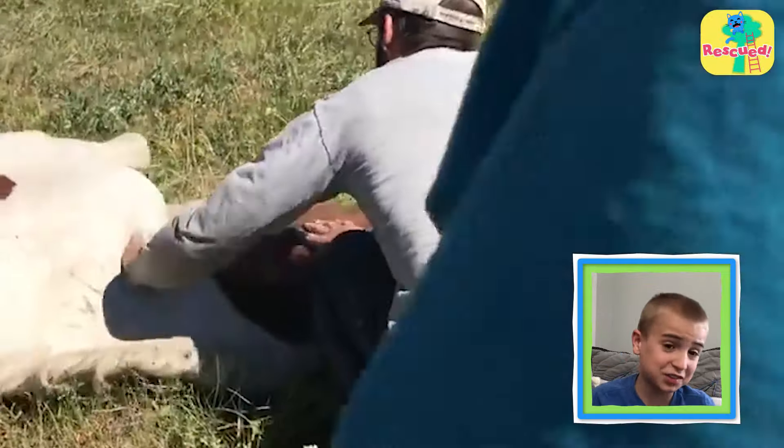She was free! So the rescuers stood back to watch her go. But the horse collapses right when she takes off. She's been stuck for so long that she lost strength in her leg. I bet that horse feels really scared.